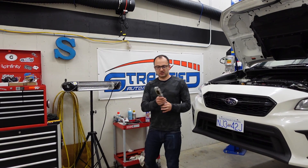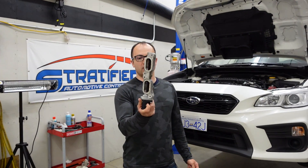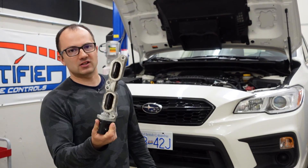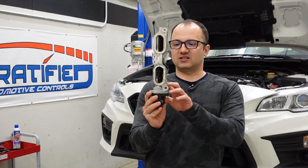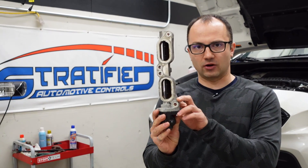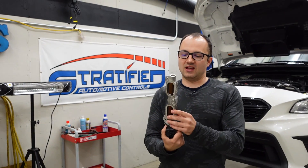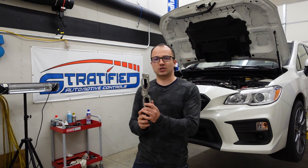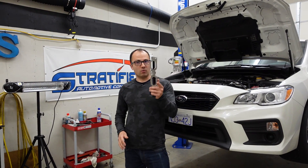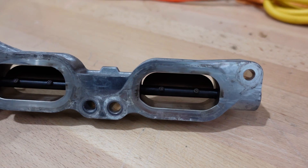First of all, the TGVs. Here's a set of TGVs from an FA-20 DIT — that's from the WRX — and it's a similar concept whether it's an STI or a WRX. Effectively, what they are is a set of flaps that close at idle, at cold start, and under part throttle. The reason for this is to increase the velocity of the air entering the combustion chamber, which gives you better mixing of air and fuel and cleaner, more efficient combustion at low load.